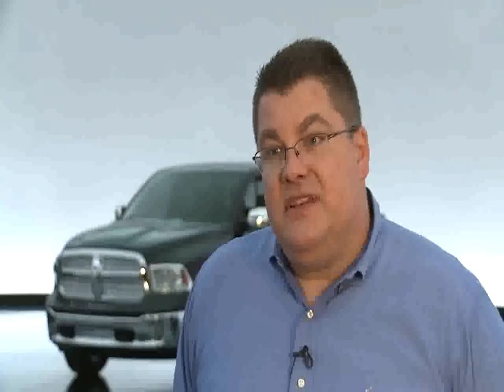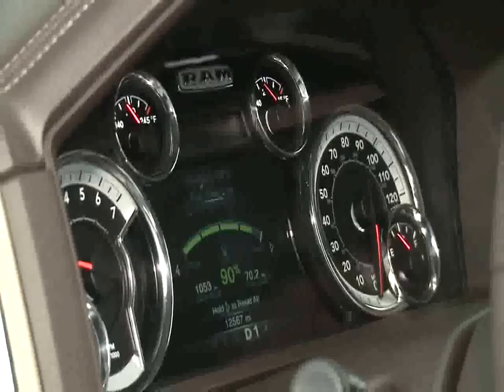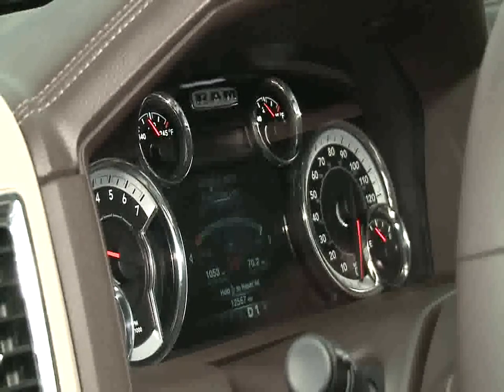We've also taken the new EVIC, our vehicle information center. We went with a 7-inch color screen, so it really gives you the opportunity to create your own vehicle.